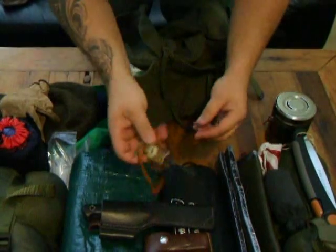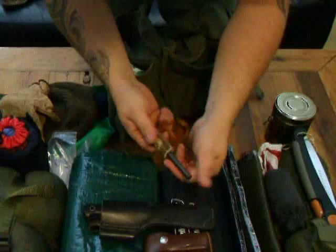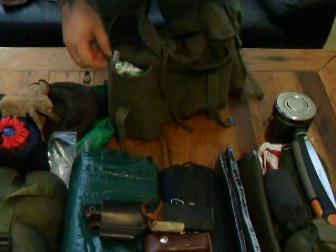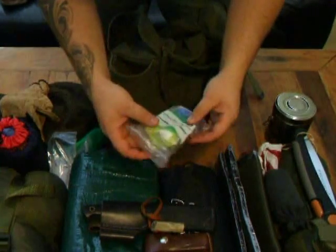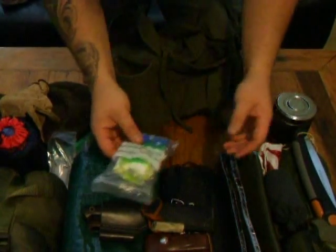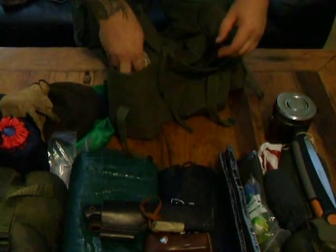That's the fire steel that comes with it. I didn't really want to use it because it's quite nice, but then I thought it's going to last for a long time so whatever. And then I've got some tissues in here for cleaning your hands, going to the toilet, etc. They could also be used as kindling if you really have to use tinder or whatever.